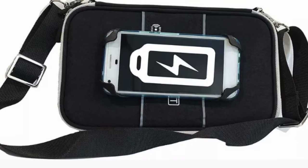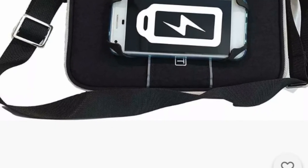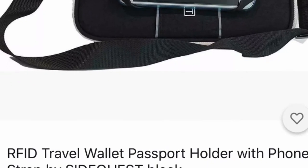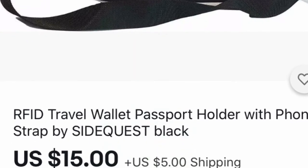This is an RFID wallet or passport. If you put your information in there, it can't be stolen — people can't walk by and steal your information. It protects your information. If you know somebody who travels and you don't want them to get hacked, that's a great item.